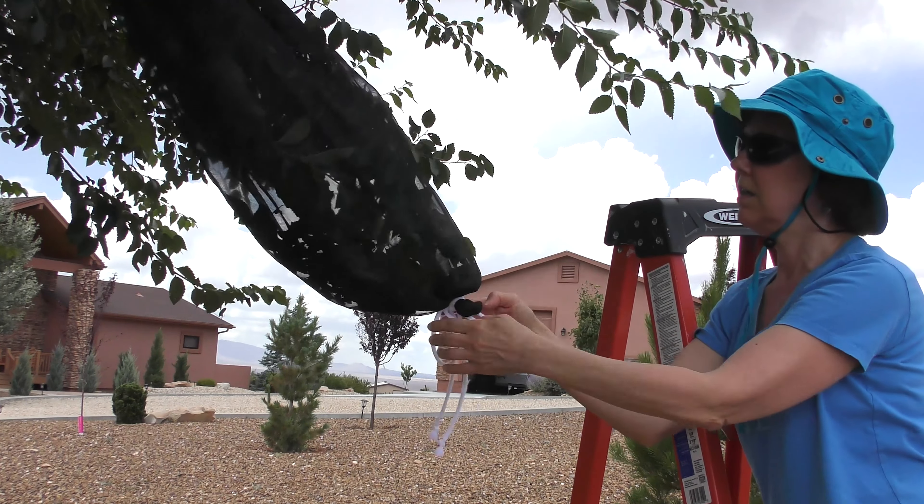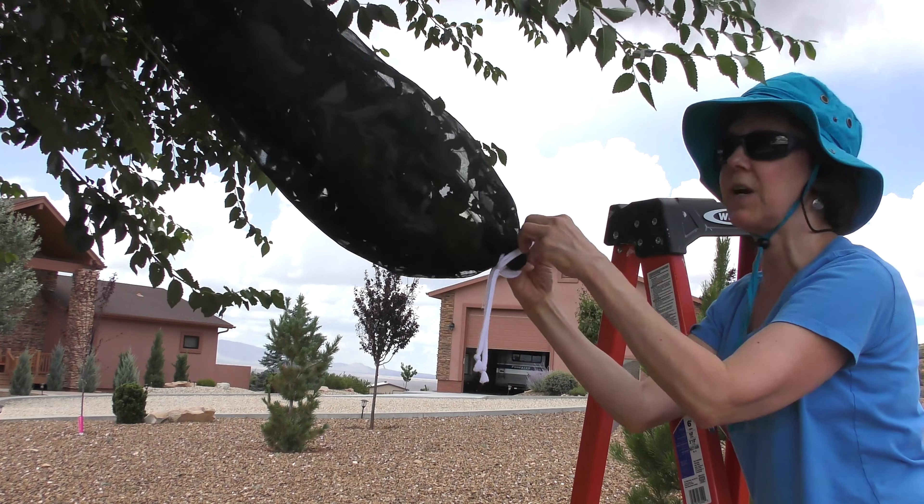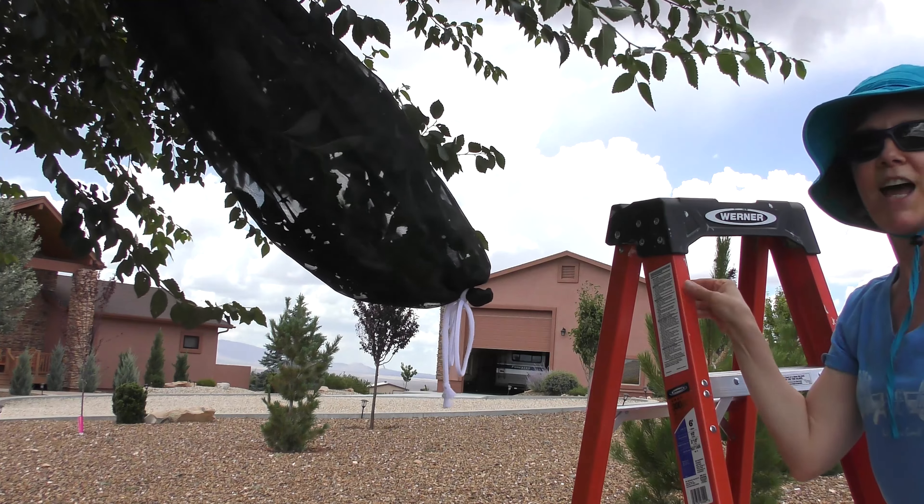And then in a few days, they'll eat quite a bit and I will move them to a fresh branch. And we're done!